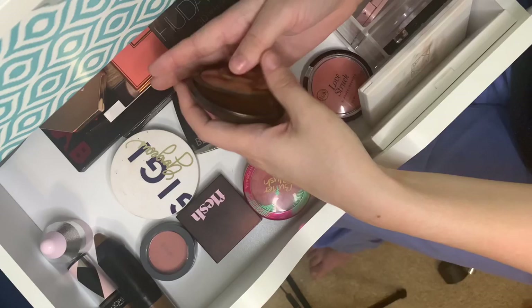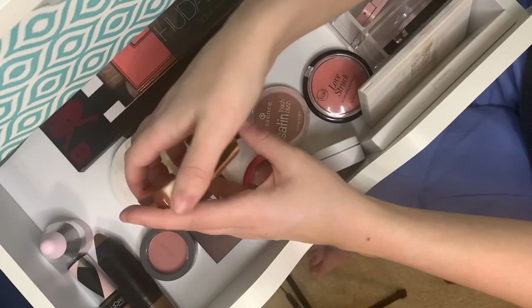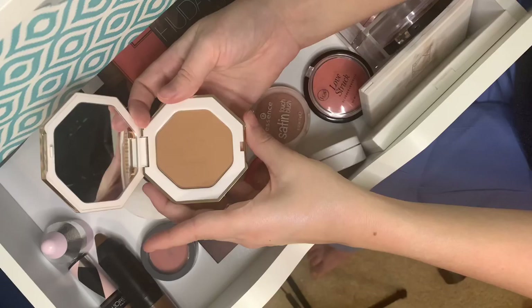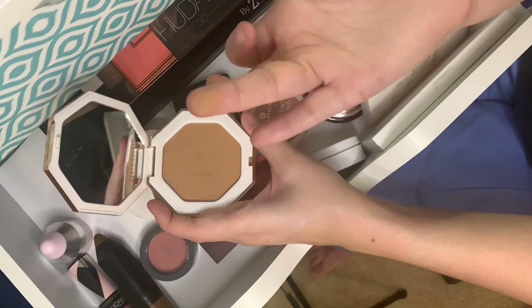This is Becca Cosmetics in Capri Coast. It's a little different — it has a sheen to it and it's very very soft. I really enjoy it, but because it's different from most of my bronzers — more glowy, less matte — I usually reach for it more in the summer.